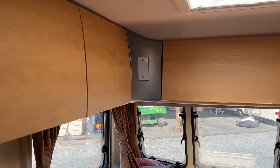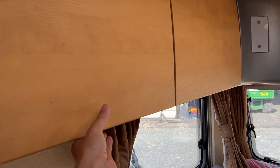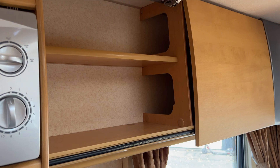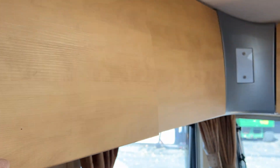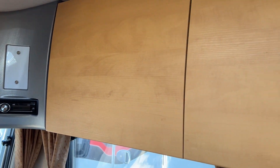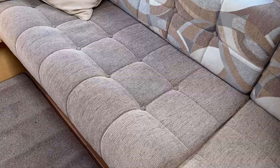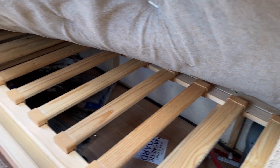Now above here, this is all storage. All of these cupboards open up and there's tons of room above. Those cupboards are exactly the same, and also these squabs lift up and there's plenty of storage under both sides.